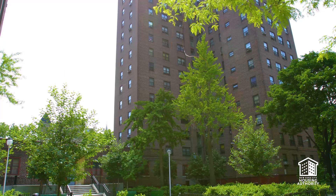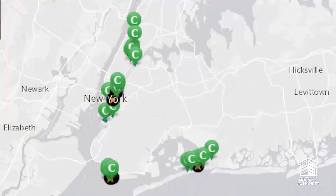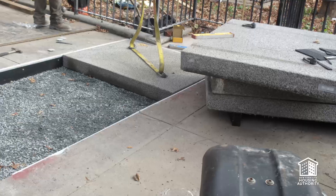We are in front of Gowanus Houses. This was one of the 35 developments impacted by Superstorm Sandy back in 2012. As part of NYCHA's effort to rebuild stronger, more resilient and smarter, they've incorporated these new porous concretes.